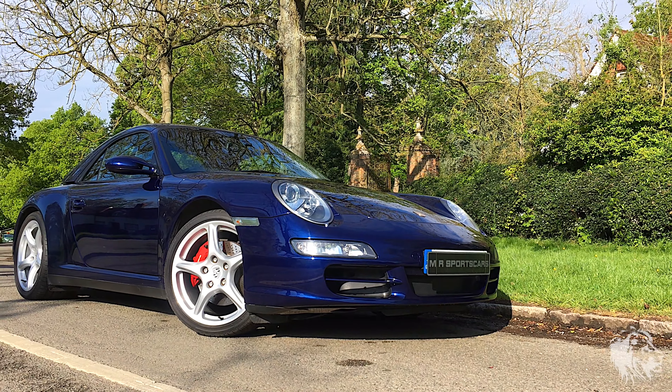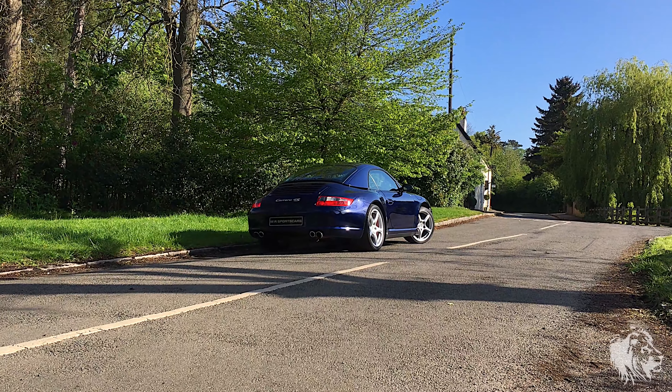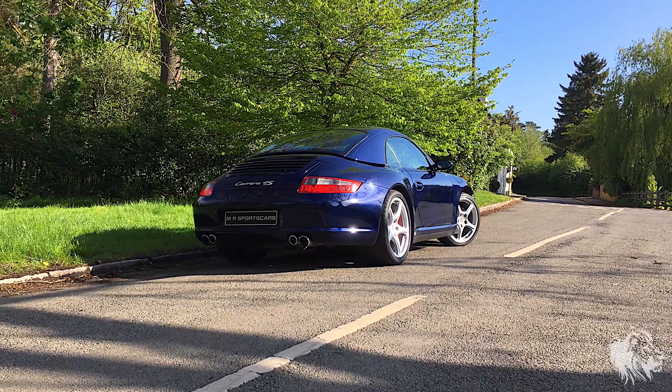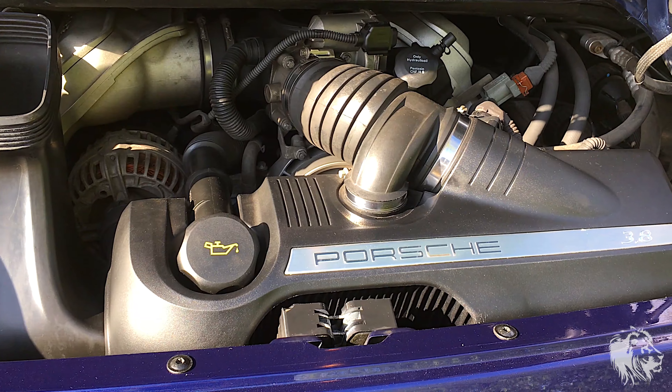The clutch, RMS and IMS seals were changed at 44,000 miles. The car currently has 45,500 miles. This car has just three previous owners and a full official Porsche Centre service history with invoices from new. We've arranged a full diagnostic check including over-rev check and the results are very favourable — one of the best we've ever seen.